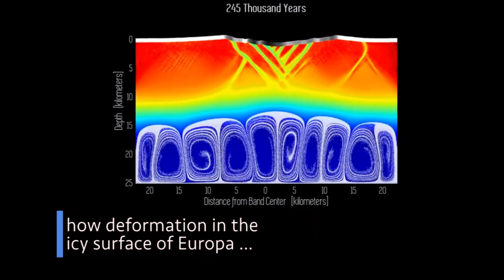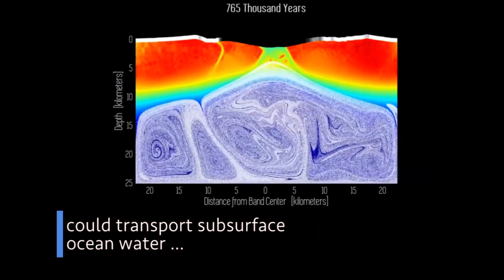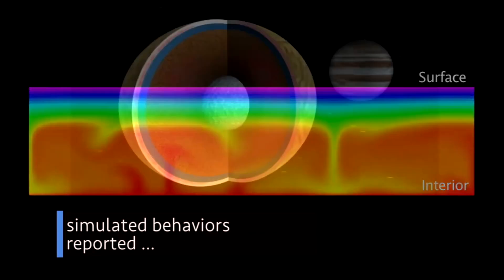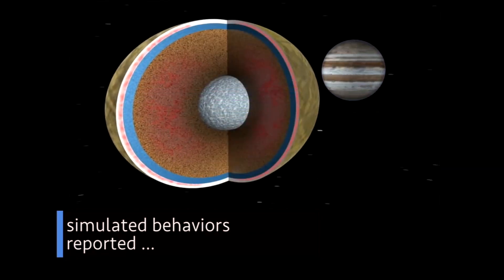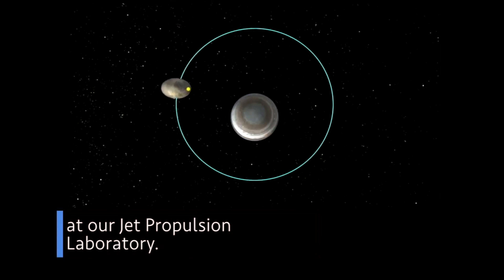This animation demonstrates how deformation in the icy surface of Europa could transport subsurface ocean water to the moon's surface. This is just one of several simulated behaviors reported in a new study performed by scientists at our Jet Propulsion Laboratory.